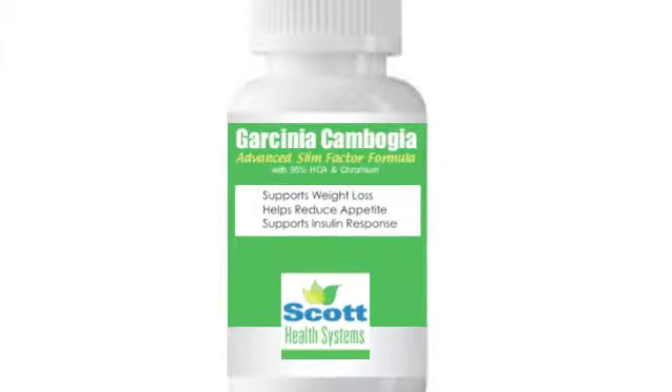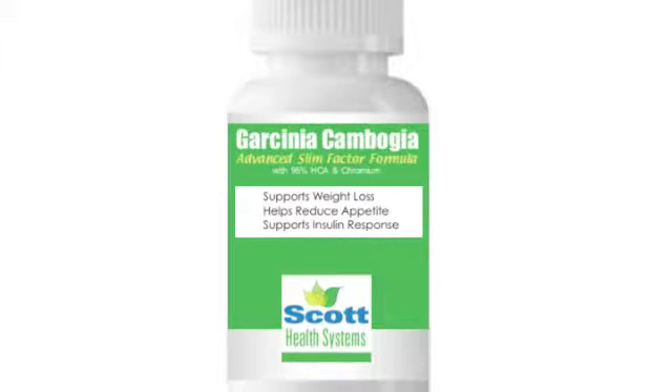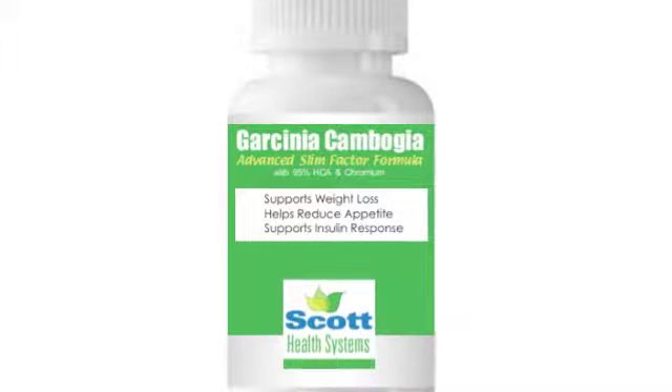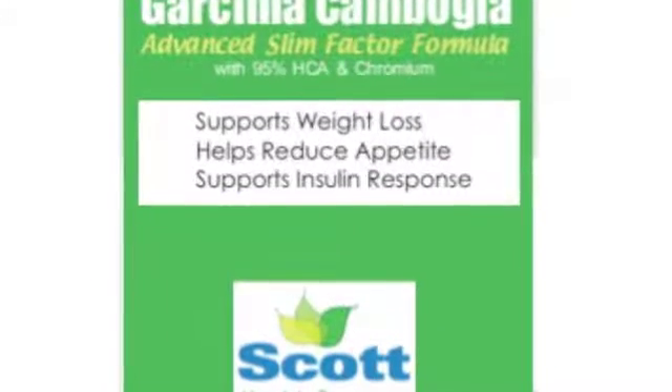It's called Garcinia Cambogia Advanced Slim Factor Formula with 95% HCA and Chromium. This video will explain how it works, what's in it, and the science behind it.